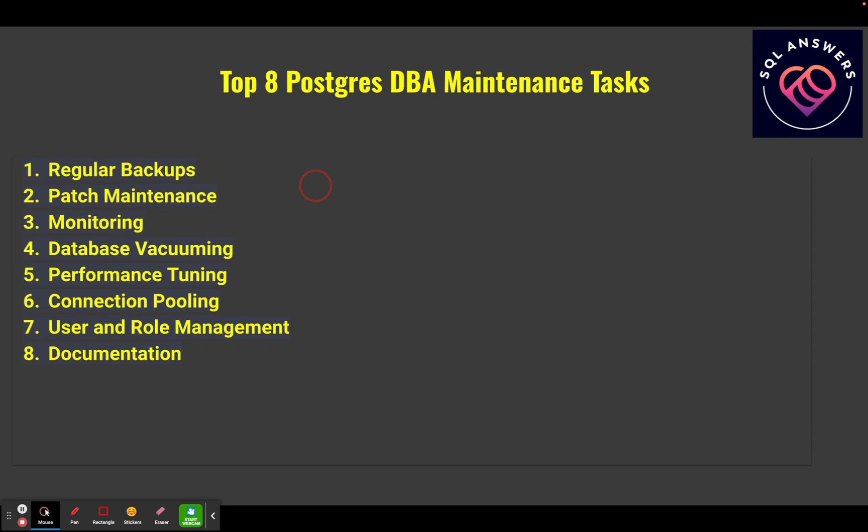Next we'll talk about database vacuuming — basic housekeeping on your tables in Postgres. When you delete data, the database doesn't typically go in and actually remove that data from the system right away. It just marks a little flag, telling search operations to skip over it. Vacuuming is a process that goes in and actually removes those rows and data entirely, and in some cases does some compaction. Then we'll cover performance tuning, connection pooling, user and role management for permissions, and we'll finish up with documentation.